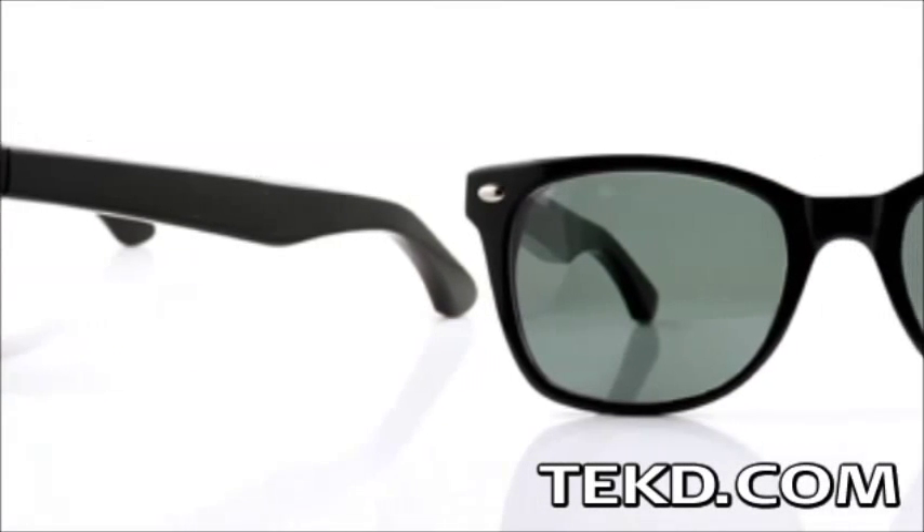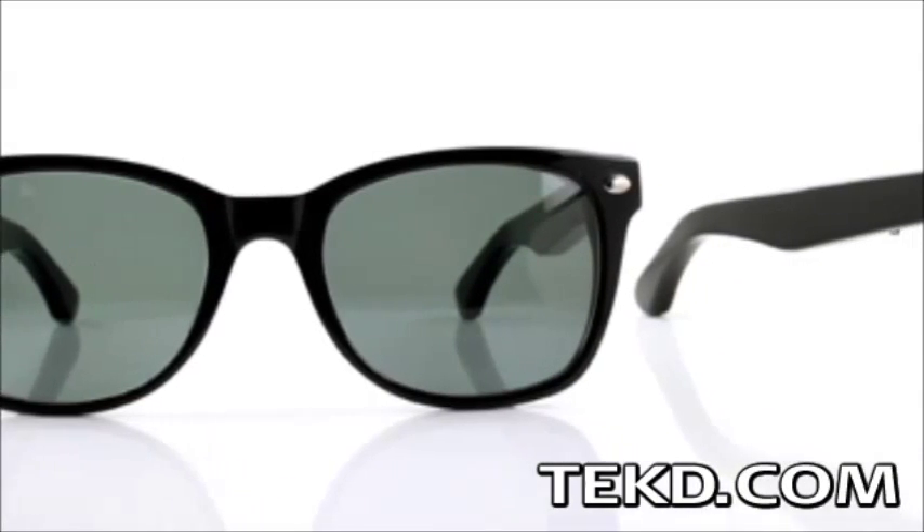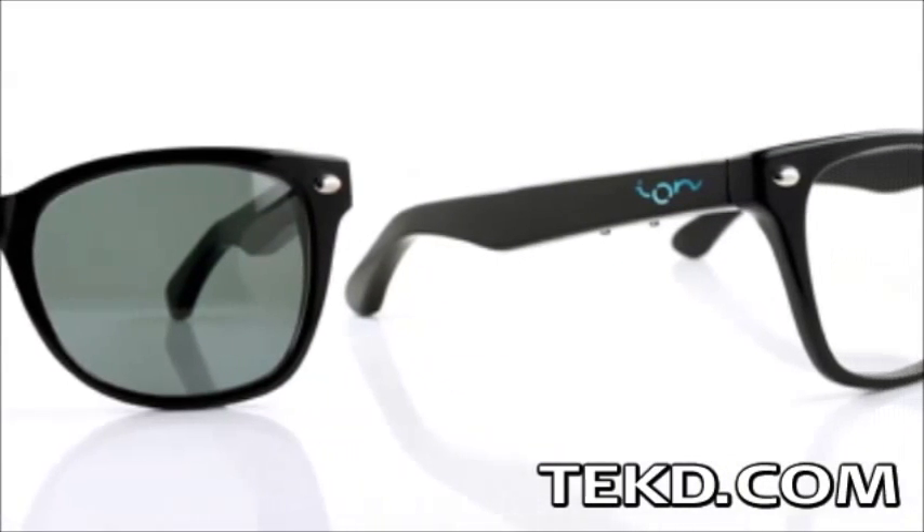If glasses make you look smarter, just imagine how you will look wearing smart glasses. Ion Glasses gives the wearer fashionable, geek-chic interaction with their mobile devices.